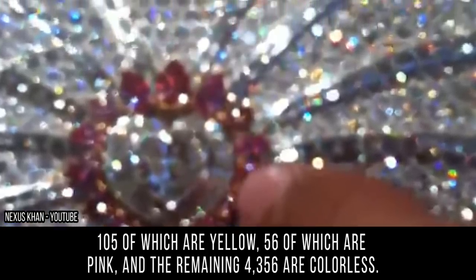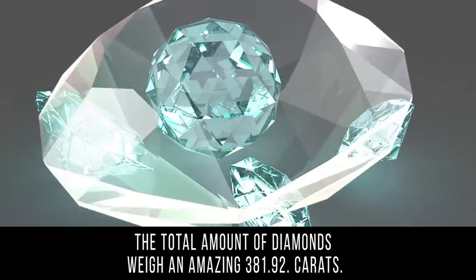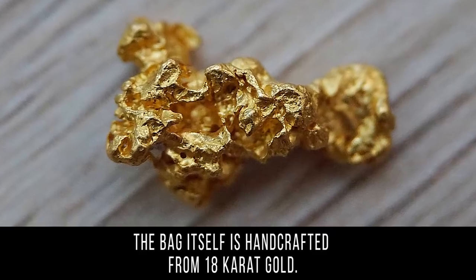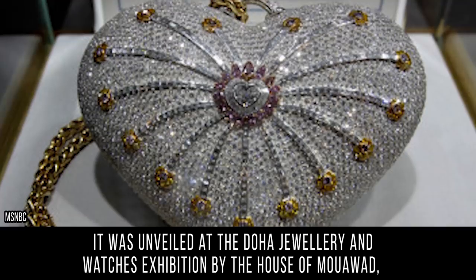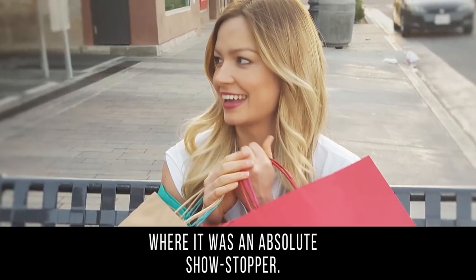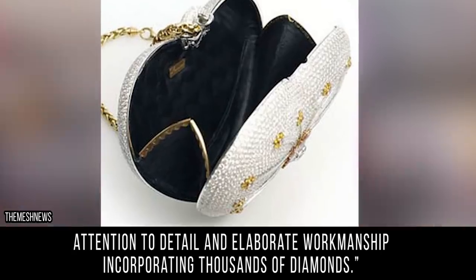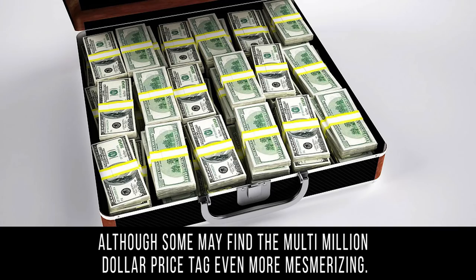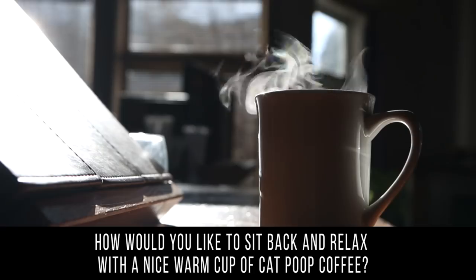Of those diamonds, 105 are yellow, 56 are pink, and the remaining 4,356 are colorless — weighing a combined 381.92 carats. The bag itself is handcrafted from 18-karat gold. To create this masterpiece, 10 artisans worked 1,100 hours over four months. It was unveiled at the Doha Jewelry and Watches Exhibition by the House of Mawad, where it was an absolute showstopper. The co-guardian of the House of Mawad stated the purse is designed to mesmerize with its lavish attention to detail and elaborate workmanship.